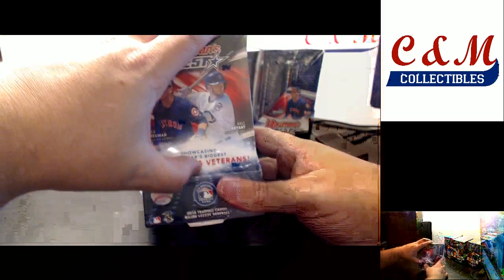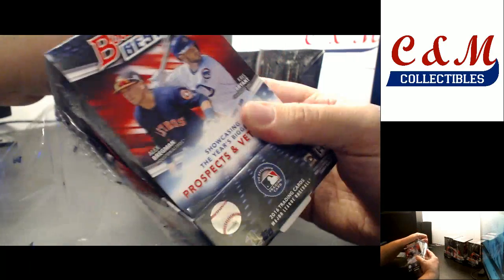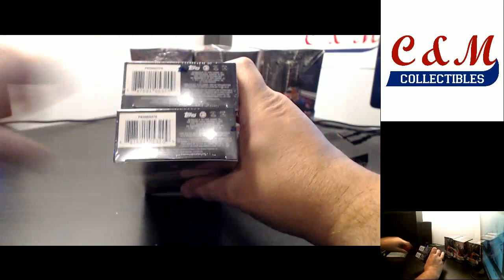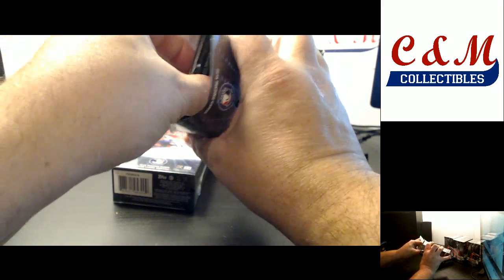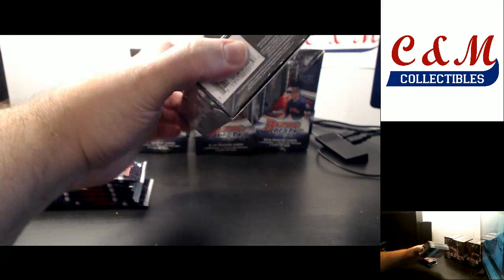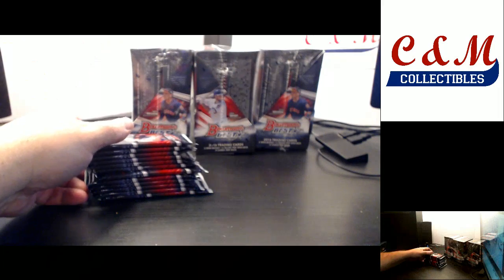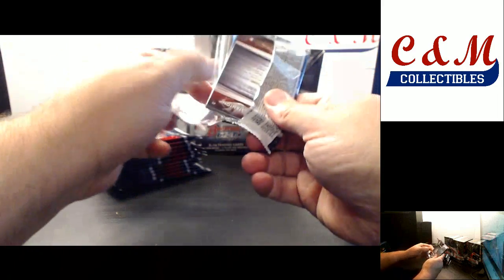Box number 5. Box number 3 was much better than box number 4. The sheer number of cards in this break is not making it a long break — the packaging makes it longer than it needs to be. There's only 12 packs in a box, only 96 packs in a case, but you have to open 14 boxes to get 12 packs.